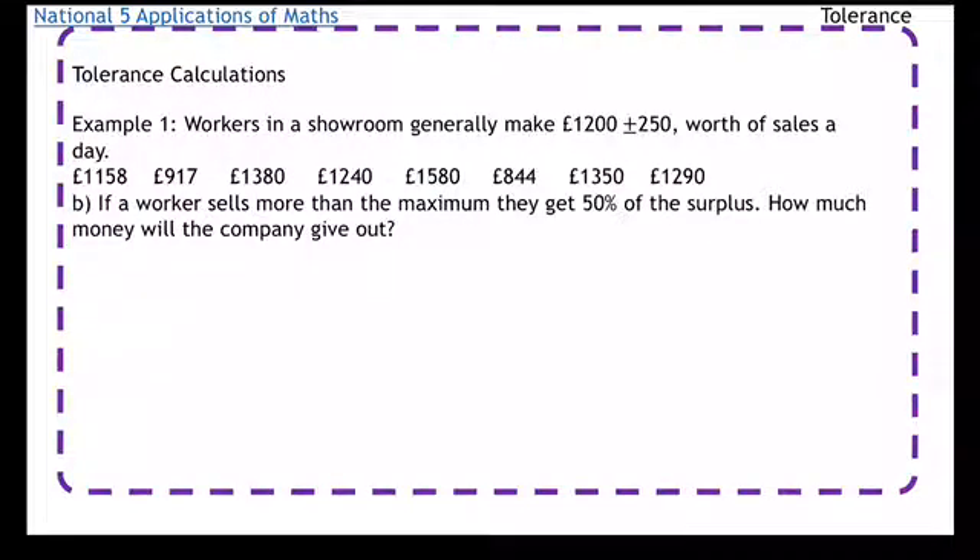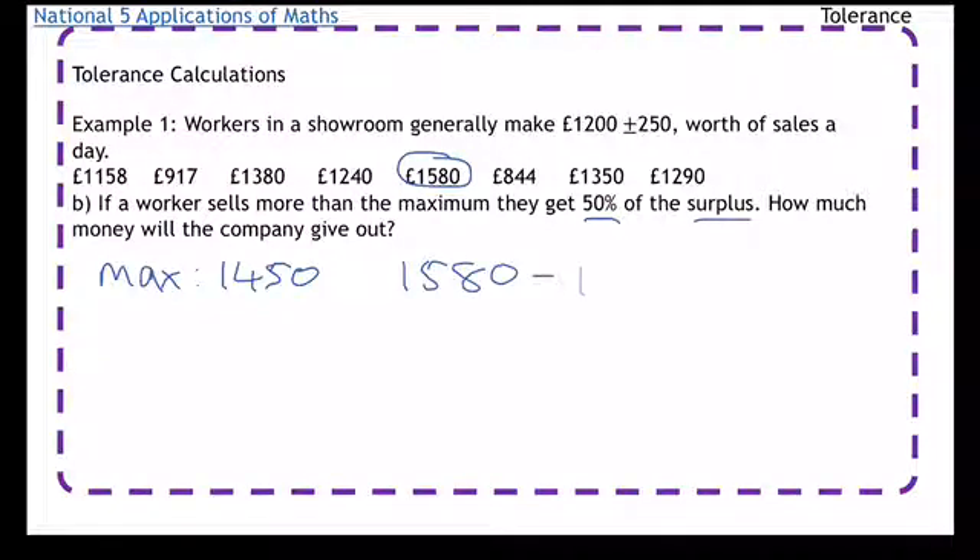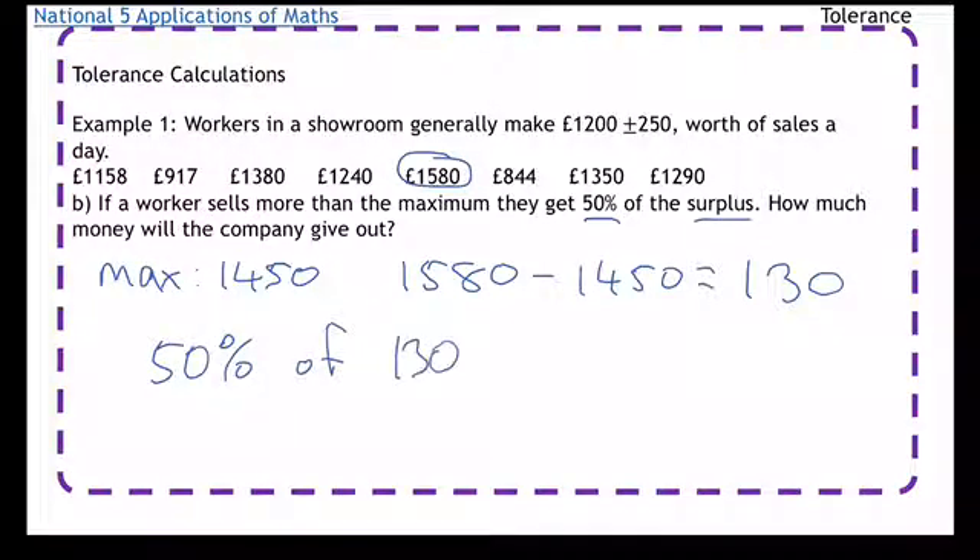Part B for this question: if a worker sells more than the maximum, they get 50% of the surplus. So how much money will the company give out in this way? The maximum is £1,450. When we went through before, only one number was above it — £1,580. The surplus is £1,580 minus £1,450, which is £130. This worker gets to keep 50% of that, so 50% of £130 is £65. That's the amount of money the company is going to give out.